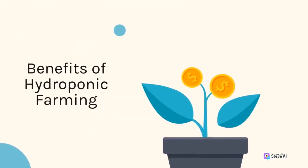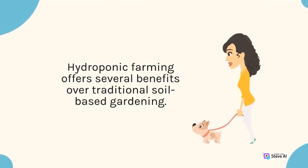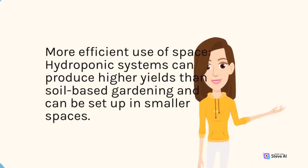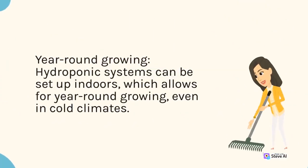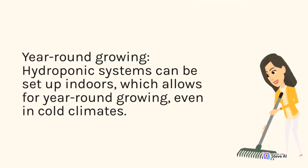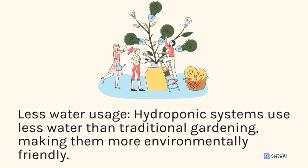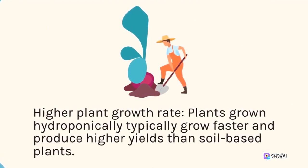Hydroponic farming offers several benefits over traditional soil-based gardening. First, more efficient use of space — hydroponic systems can produce higher yields than soil-based gardening and can be set up in smaller spaces. Second, year-round growing — hydroponic systems can be set up indoors, which allows for year-round growing even in cold climates. Third, less water usage — hydroponic systems use less water than traditional gardening, making them more environmentally friendly. Fourth, higher plant growth rate — plants grown hydroponically typically grow faster and produce higher yields than soil-based plants.